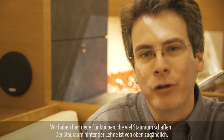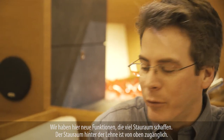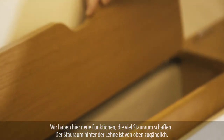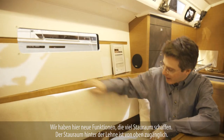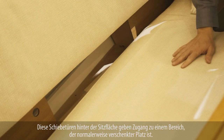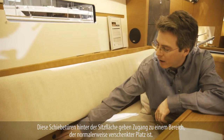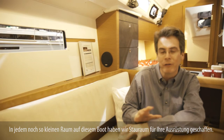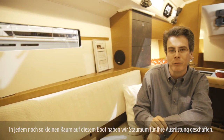We came up with a lot of innovative storage features on the boat. On the upper cabinets there's an opening cabinet accessible from above, and below the seating, sliding doors give you access into a storage area that is usually lost space on most boats — but here you recover it. Every little spot on the boat has a storage compartment for all your equipment.